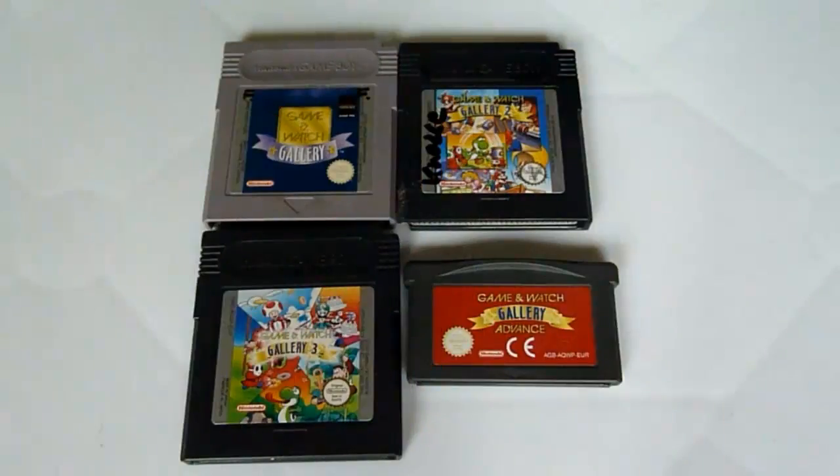It's time for the Galleries. Just to know, there's also a Game Boy Gallery that contains five inspired games — I think Ball, Vermin, Flagman, Manhole, and Mario's Cement Factory. This is maybe what you can call Game & Watch Gallery Zero. I never knew it for some days and I don't have it. I also don't have either of the DS collections. So we're just talking about the Game & Watch Galleries 1 to 4.